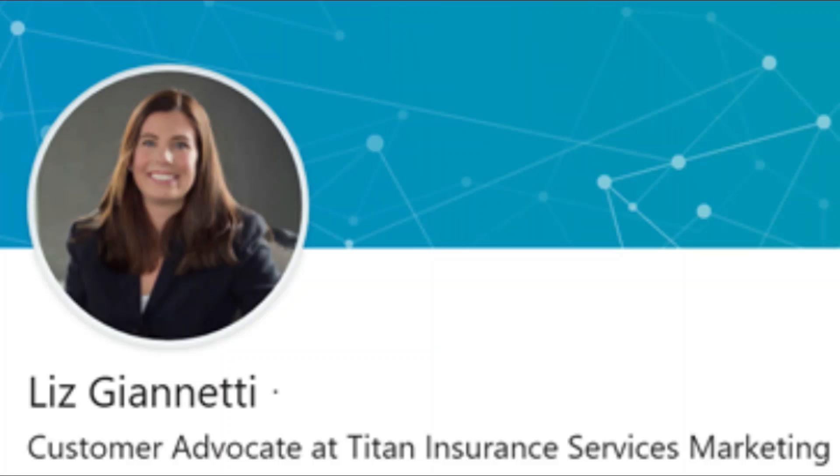Hey everyone, this is Nick Andrews with Liberty Mutual Insurance. I'm on the phone today with Liz Gianetti. Liz works for Titan Insurance Services in the Columbus, Ohio area. Hey Liz, how are you doing today? Hi Nick, great. So Liz, I'm on your LinkedIn profile right now and it says you're the Customer Advocate Communications and Marketing Director for Titan Insurance. What does that mean?